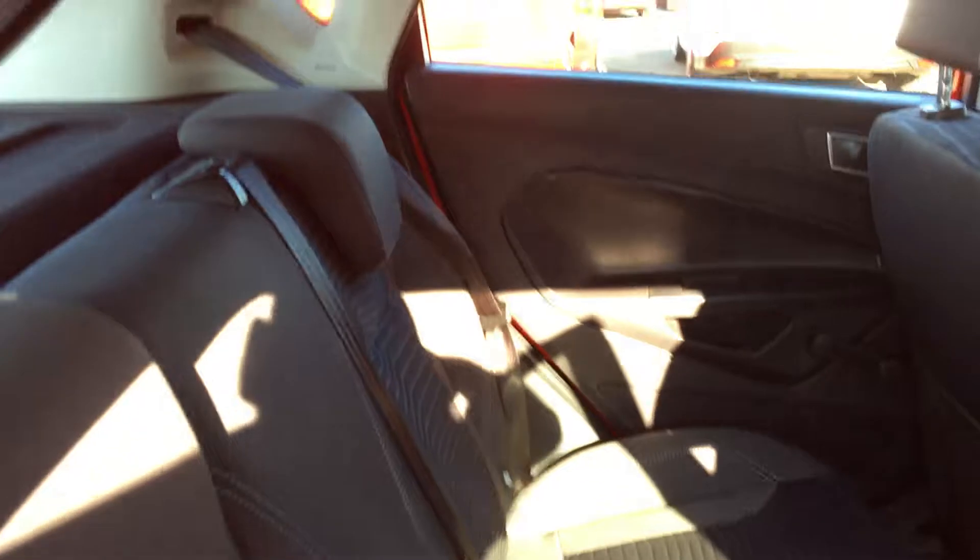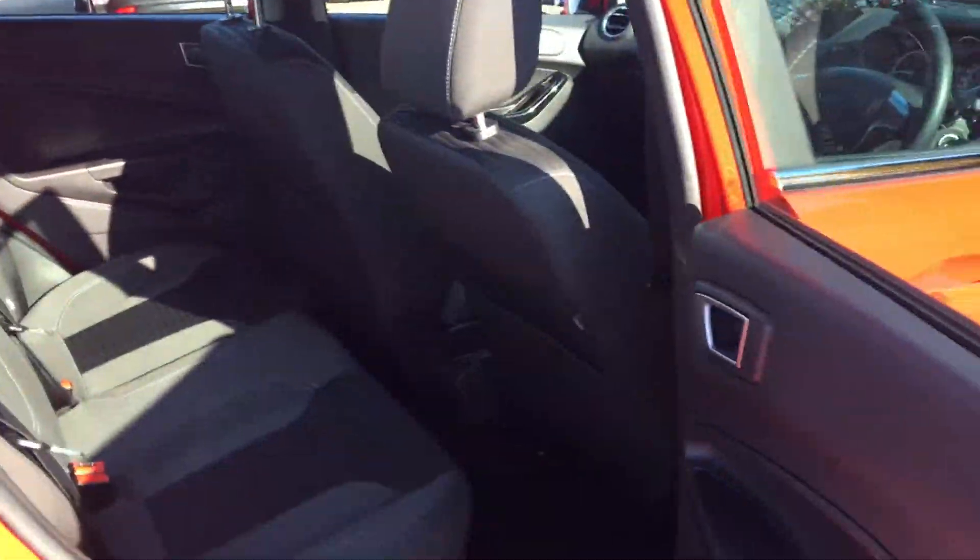Through to the back, there's a good amount of room for three people, with two adjustable headrests and Isofix mounts on the back seats as well if you want to pop a child seat in there.